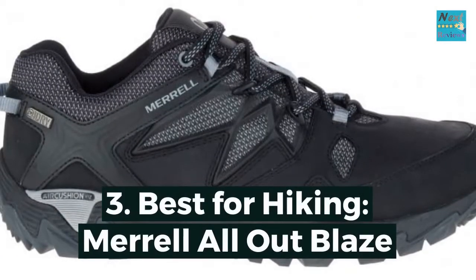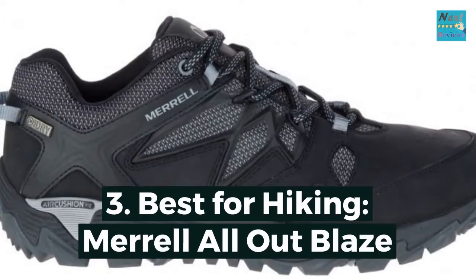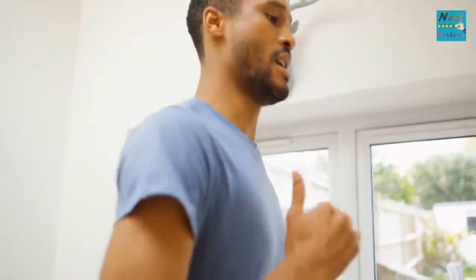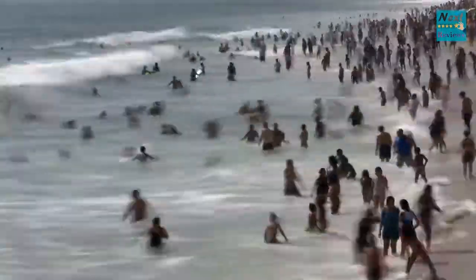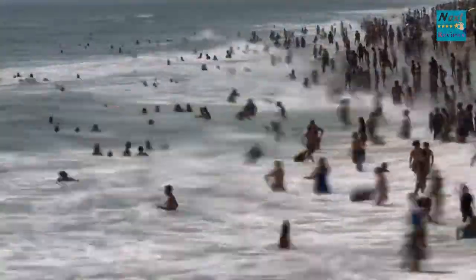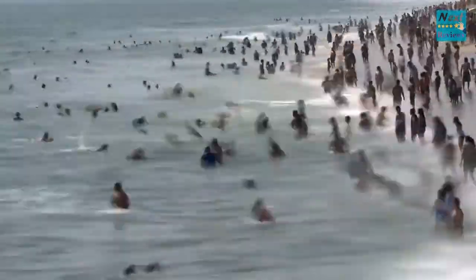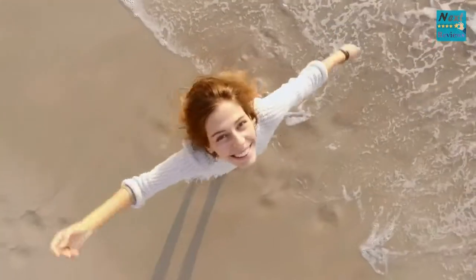Number three, best for hiking: Merrell All Out Blaze. Nothing ruins a hike faster than a painful blister. Avoid dealing with the pain, or worse, having to cut your adventure short, by wearing the Merrell All Out Blaze shoes. Made from both leather and fabric, the shoes are designed with drainage holes, making them great for tough trails as well as rivers and other bodies of water. In addition, a 3mm lug depth and midsole made from UniFly allow you to attack even the trickiest terrain without fear of slipping.